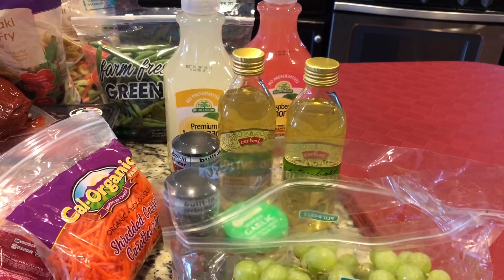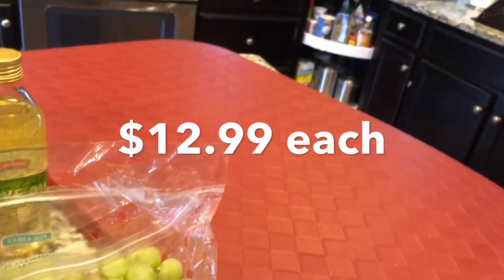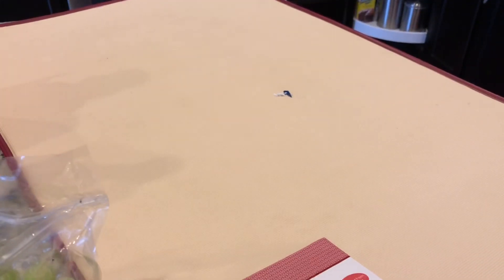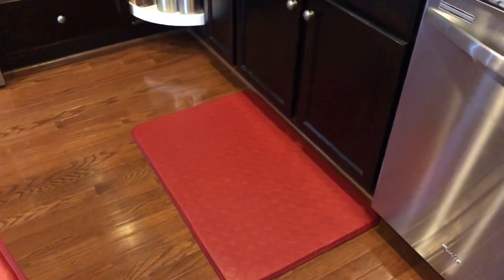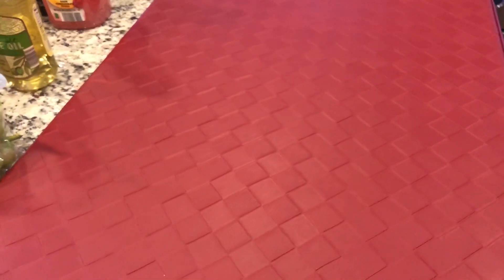Last but not least, we picked up the chef mat. It feels so good on your feet. We picked up two of them because I have two spots in the kitchen — one here in front of the sink and one in front of the stove. It's by Huntington Home, and it's just so thick and plush. It really helps with your back when you're standing for long periods of time.